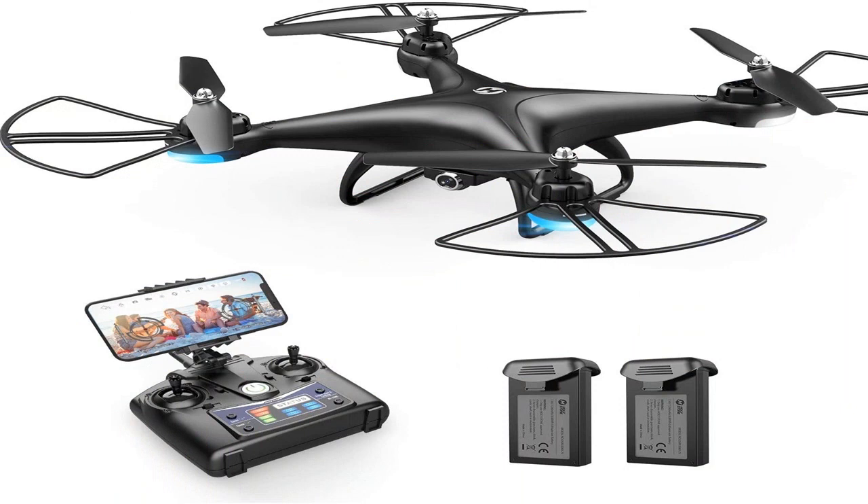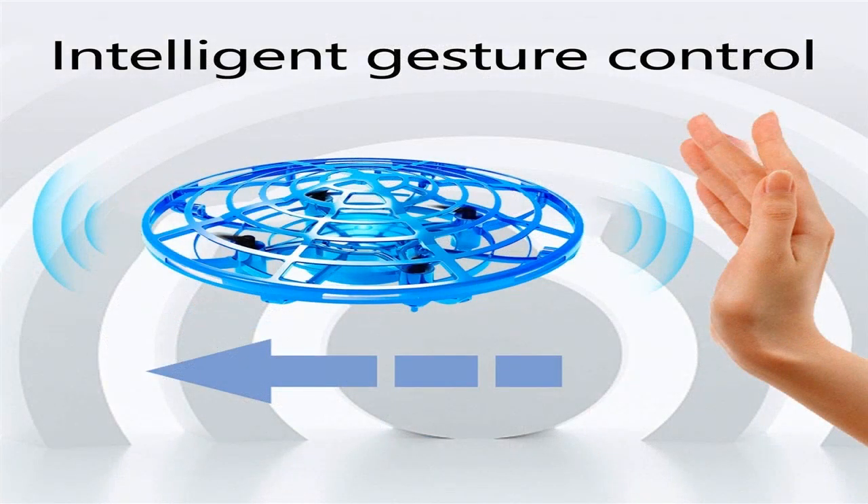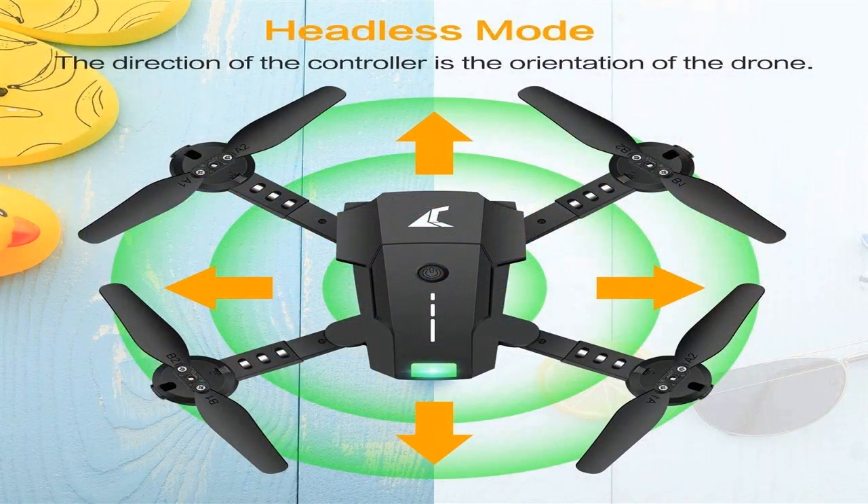Quadrocopters are four-propeller drones and the most prominent type. The design is stable and permits video and photography. Hexacopters and octocopters are costly and heavy vehicles that can carry cargo. For amateur purposes, they are almost never used.